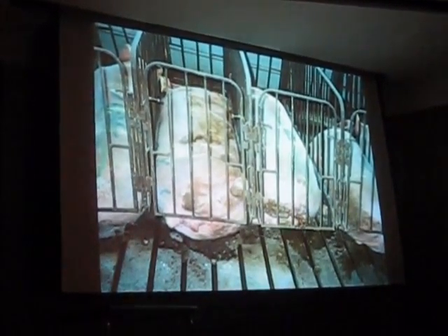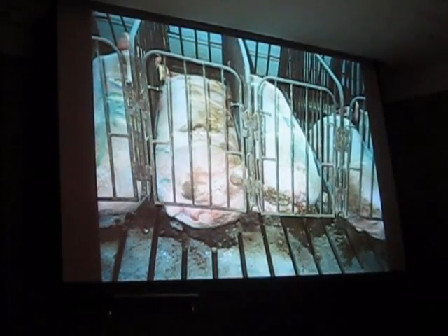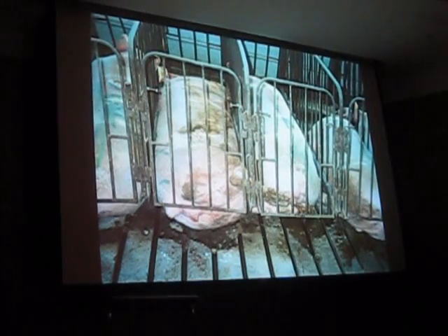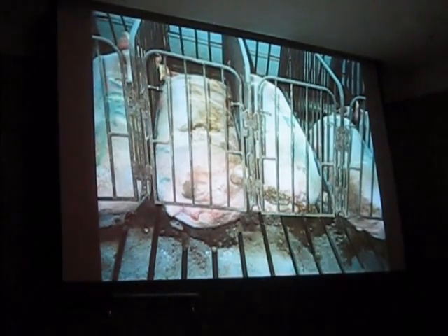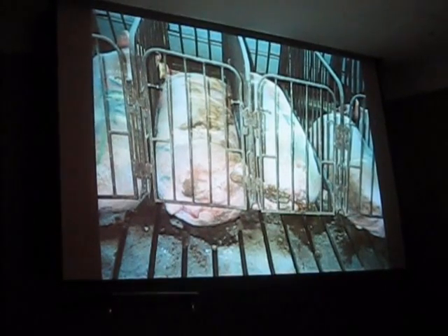The mother will have about two feet of space, and her piglets will have about 18 inches on the side. So the mother can just stand up and lay down, and the piglets will nurse. They'll do that for about two to three weeks, and then the piglets are taken away to be fattened for slaughter. But the mother is then immediately re-impregnated and put back into the gestation crate.